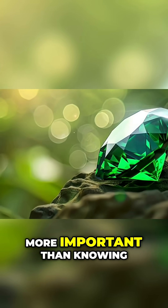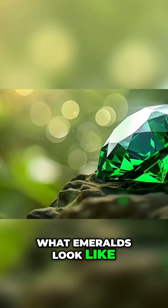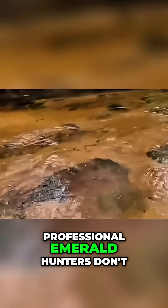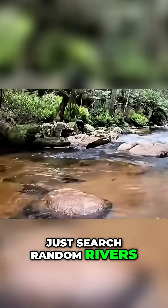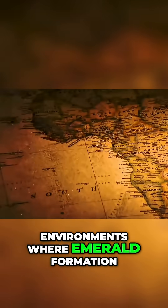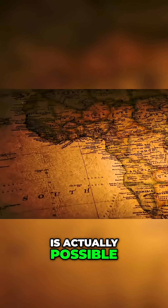There's something even more important than knowing what emeralds look like — you have to know where to find them. Professional emerald hunters don't just search random rivers. They target specific geological environments where emerald formation is actually possible.